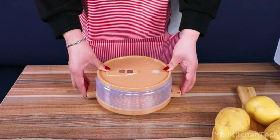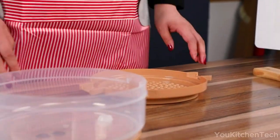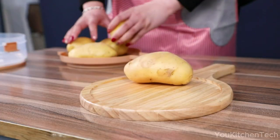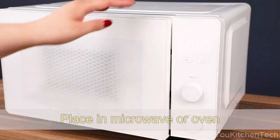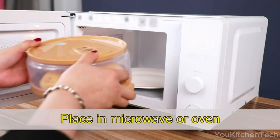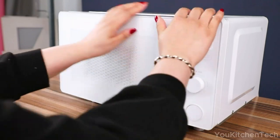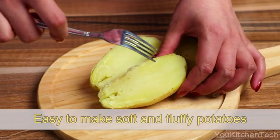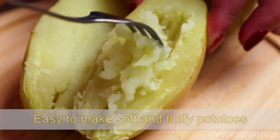Cooking a perfect baked potato can take ages, but with this microwave potato cooker, it's as easy as pie. In just 5 to 10 minutes, enjoy fluffy, mouth-watering potatoes without the hassle of poking or adding water. Its clever steam valve design ensures even cooking, preserving that classic potato flavor. Crafted from food-grade materials, it's safe and speedy. A must-have kitchen gadget and a fabulous gift idea.